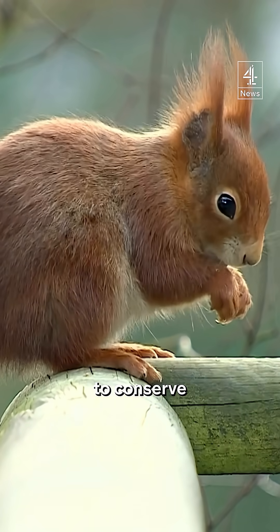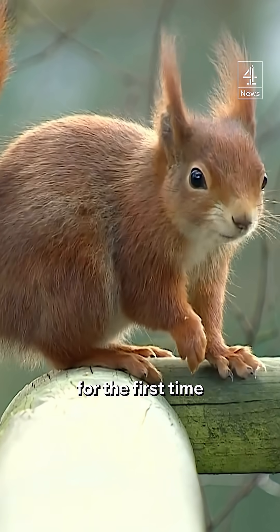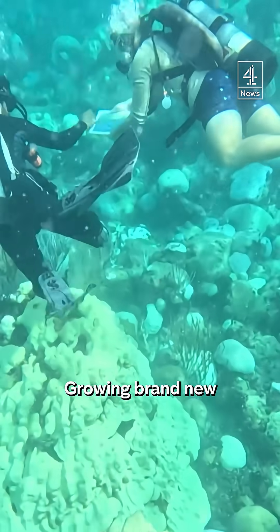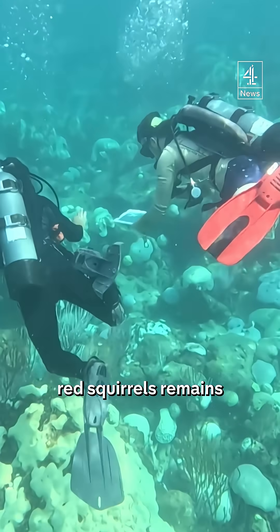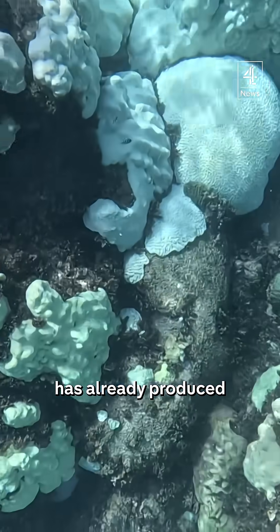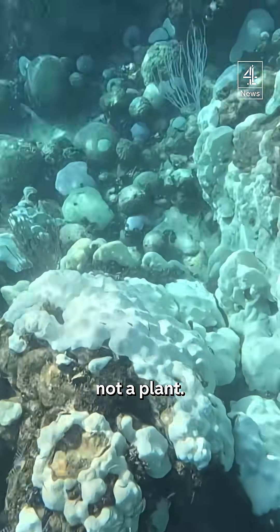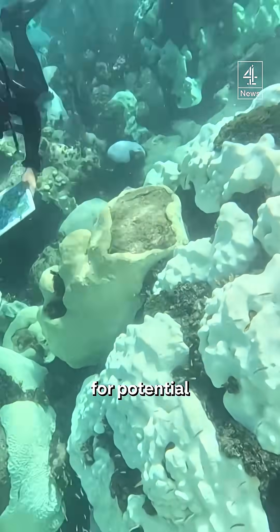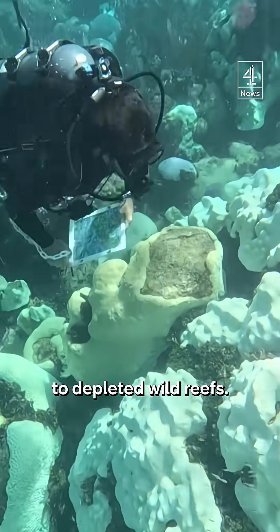Right now, a push to conserve red squirrels. For the first time in Europe, their cells have been successfully grown here. Growing brand new red squirrels remains just a few years off, but the lab has already produced new coral — an animal, not a plant. It's now being matured in the London Museum for potential reintroduction to depleted wild reefs.